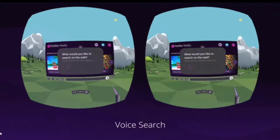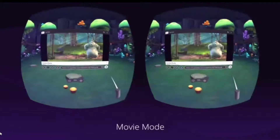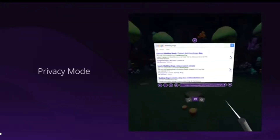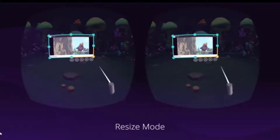Those responsible for Mozilla already indicated months ago that they were working on this type of project, and finally they have published the first version of Firefox Reality, with which we can explore the immersive web with versions available for HTC Vive, Oculus Rift, and Google Daydream.